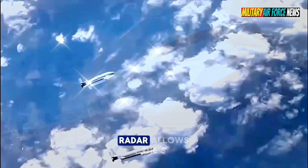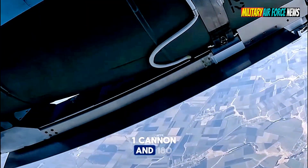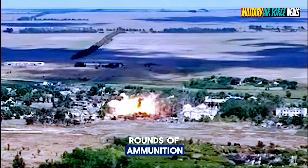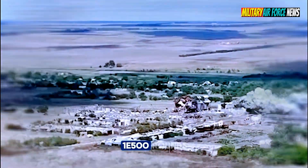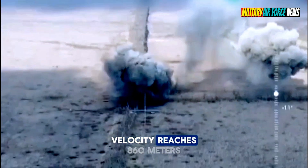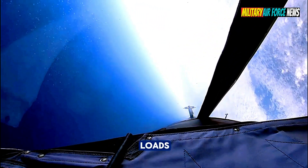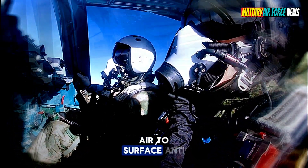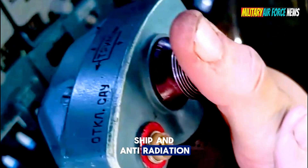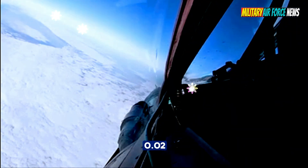The Su-34 is armed with a 30mm GSH-301 cannon with 180 rounds of ammunition. The weapon has a maximum firing speed of 1,500 rounds per minute, while its muzzle velocity reaches 860 meters per second. The Su-34 has 10 hardpoints for weapons loads and carries a variety of missiles, including air-to-air, air-to-surface, anti-ship, and anti-radiation. The R-73 missile can intercept targets at an altitude of 0.02 to 20 kilometers.